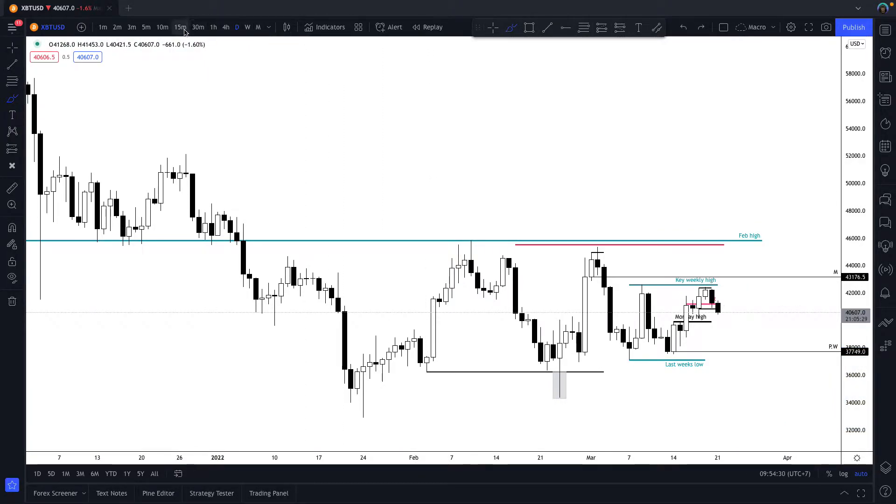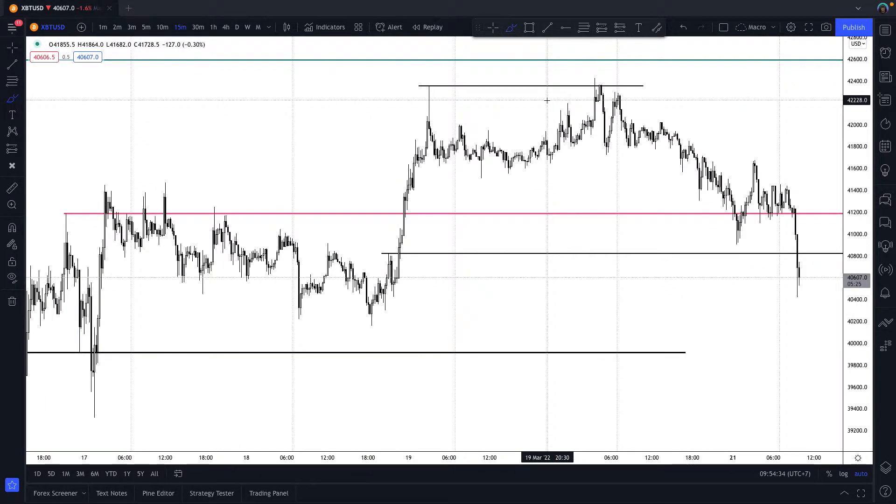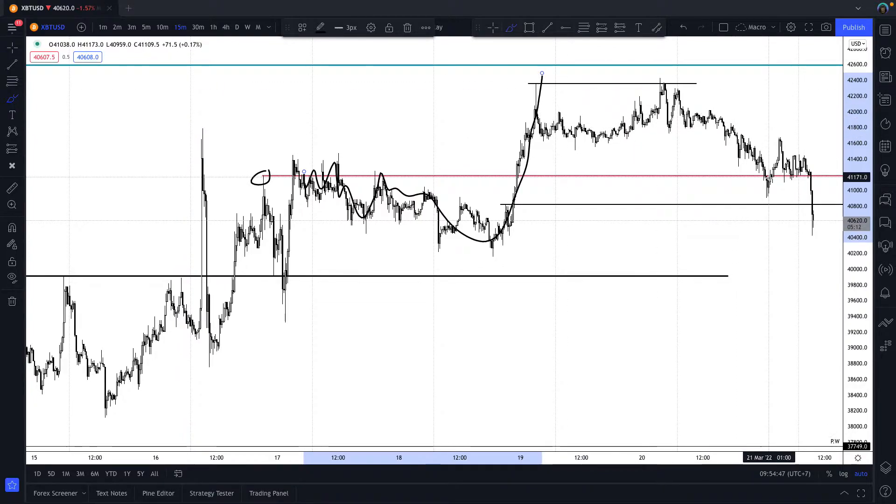Let's drop it to the M15 and take a look at what happened over the weekend. We had KSR in here - swing resistance, big reaction: resistance, resistance, resistance, break. What happens when resistance gets broken? It becomes support. Market pulled back into the level, sat on top of it.